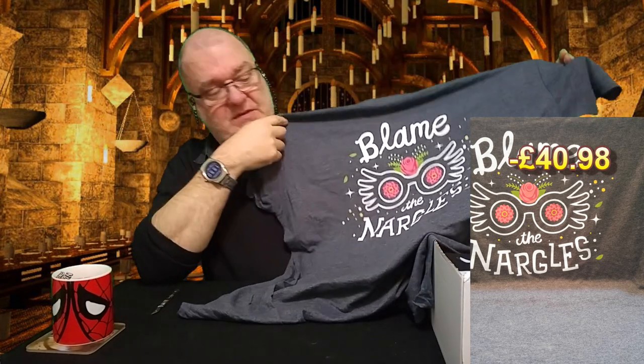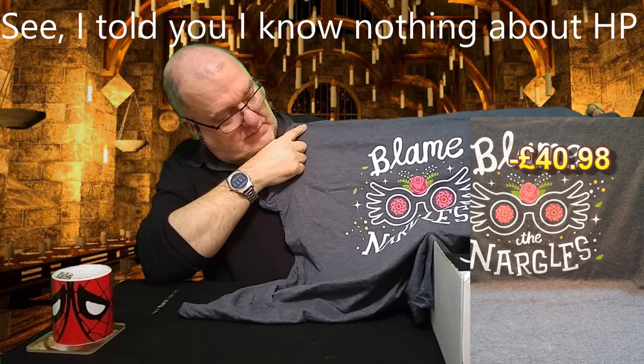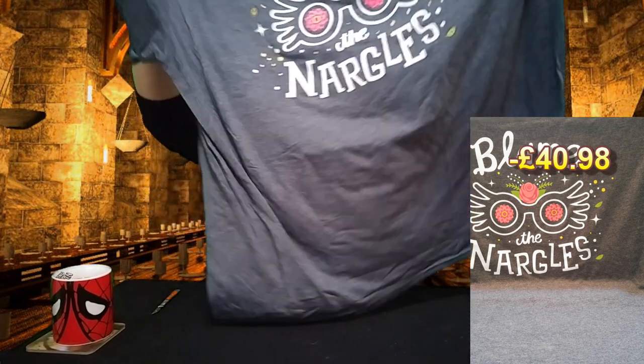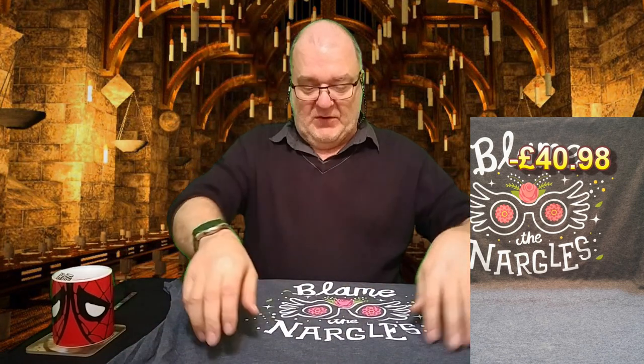Nargles are those funny little mole-looking creatures from somewhere — Marvelous or Fabulous or Stupendous, slightly wobbly at least. The t-shirt is actually really good quality as usual — it's Gildan and it's in my size. It's nice but it's too flowery for me, a bit 'meh,' but such is life.